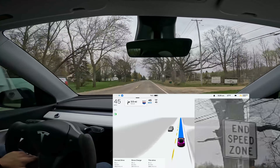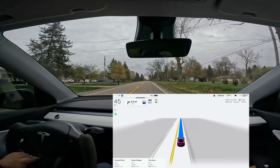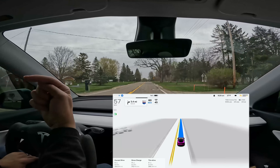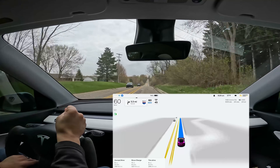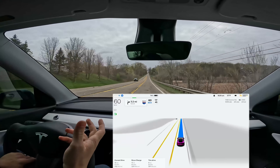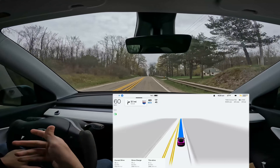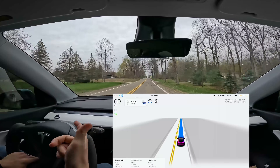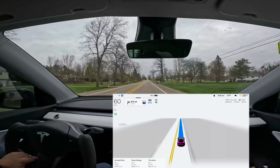This end-of-speed-zone sign is one the car cannot see — the speed limit is now 55 and the car is not changing, so I'm going to bump it up. That'll count as an intervention. One funny thing I'm noticing: as the speed limit went up from 30 to 35 to 45, Beta very quickly adjusted to the new speed — actually pulling away from the cars behind us. After a minute those cars catch up and really tailgate me because they expect everyone to be speeding. Beta adjusts faster, but then they want to go faster.